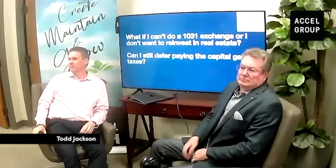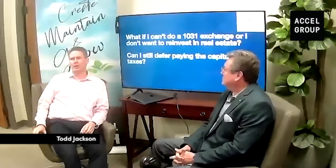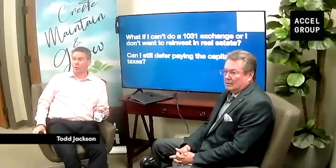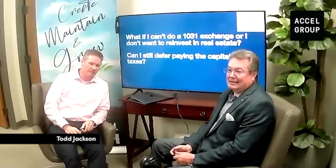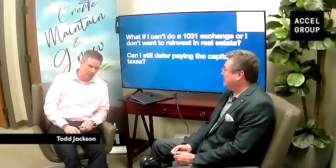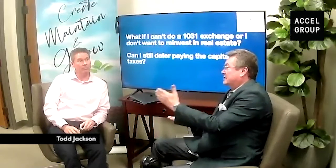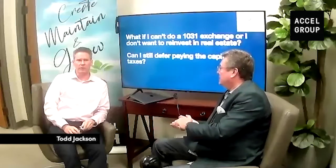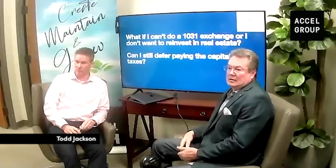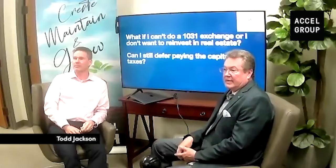Someone thought there was a third option with an intermediary to eliminate some of the timeline issues. That would be a deferred sales trust — which we're about to talk about — or a reverse exchange. You can do a reverse exchange if you need to buy first before you sell, but the timeframes are the same: 45 days and 180 days, just backwards. So that's an option too.